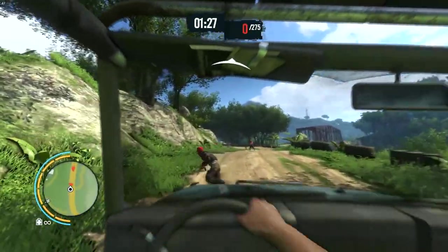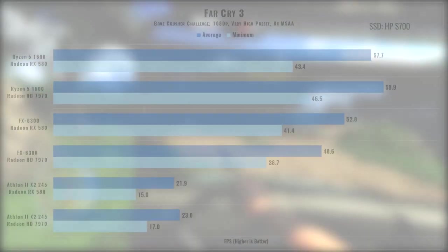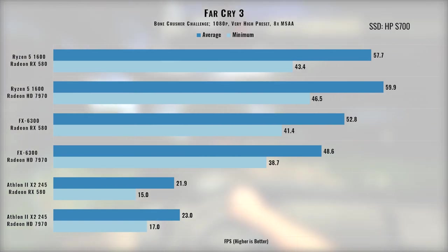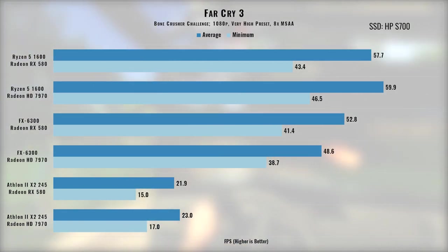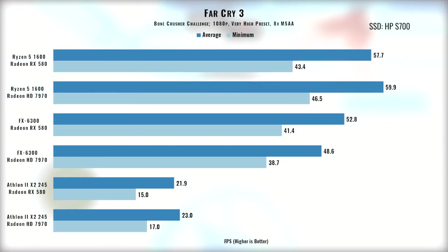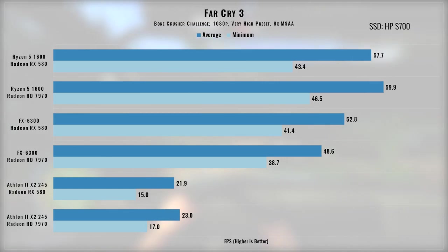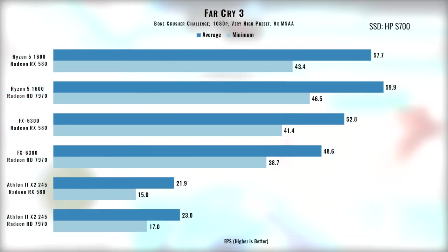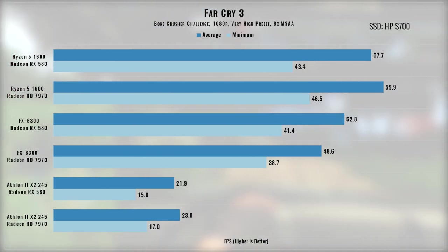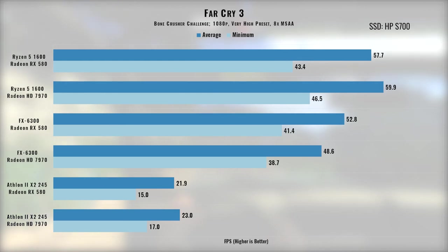Moving on to Far Cry 3, which came out in 2012 and was praised for its memorable villains and story — though that's the original, not the 2018 remaster, which wasn't tested here. As expected, the Athlon can't hit 30fps. The game's performance between the Ryzen and FX chips was intriguing: the RX 580 performed worse than the 7970 when paired with the Ryzen processor, and neither pairing was able to hit the 60fps sweet spot.